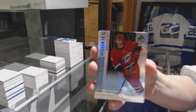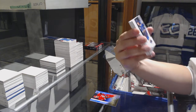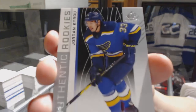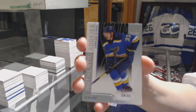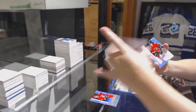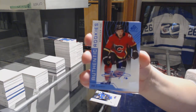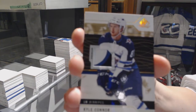We've got a rainbow number to 297, Nicholas Roy for the Hurricanes. We've got a rookie card number 233 for the St. Louis Blues, Jordan Kyrou. Blue auto for the Flames, Spencer Foo. We've got a Base Patch number to 25 for the Winnipeg Jets, Kyle Connor.